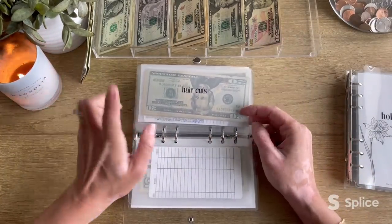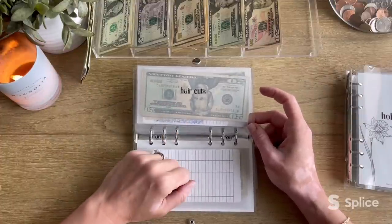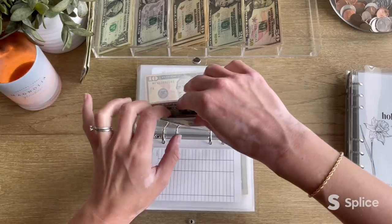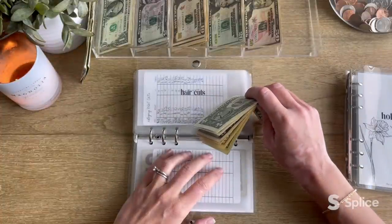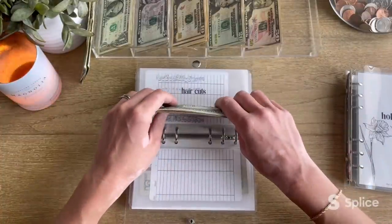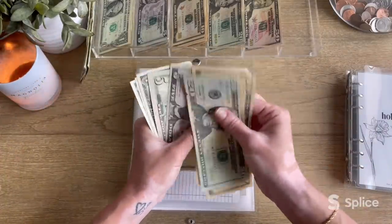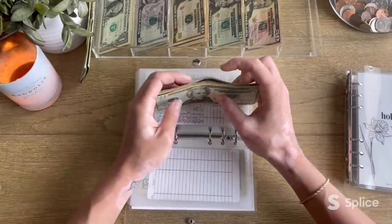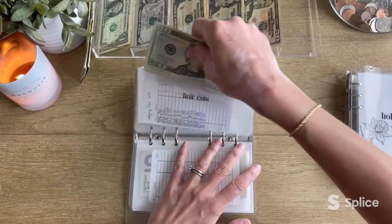Who has been in this envelope? The cash is upside down — that's how I know you've been in the envelope. Yes, it's haircuts. Haircuts is being skipped this week but has $63 in it. Now all the money is facing in the correct direction.